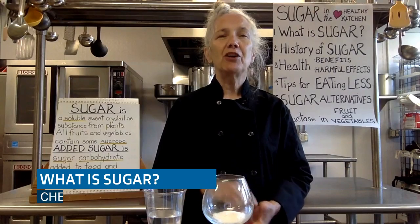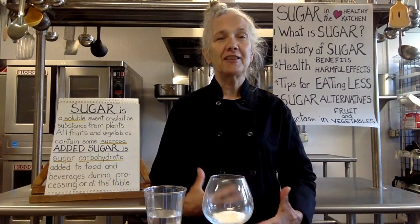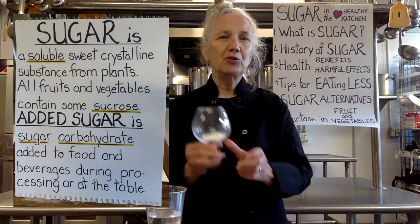So what exactly is sugar to begin with? Sugar is a soluble — and that's a really important word, soluble — sweet, crystalline substance that comes from plants. The two plants that we get the majority of our sugar from are sugar beets and sugar cane, two plant forms that have the word sugar right in front of them. Soluble means that it dissolves in a liquid, and that's going to be important when we talk about how sugar affects us in our body.